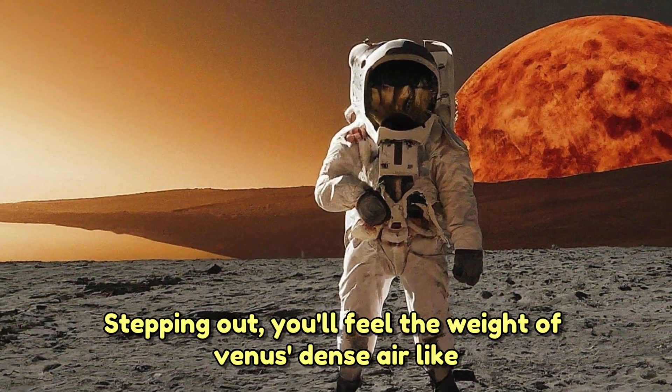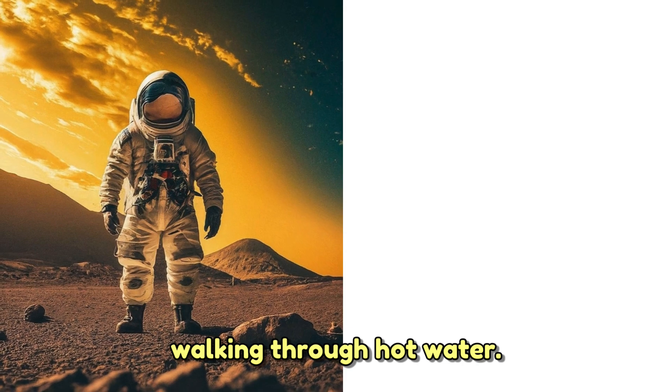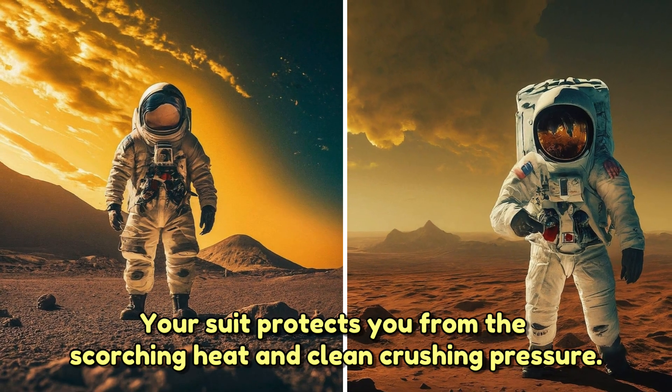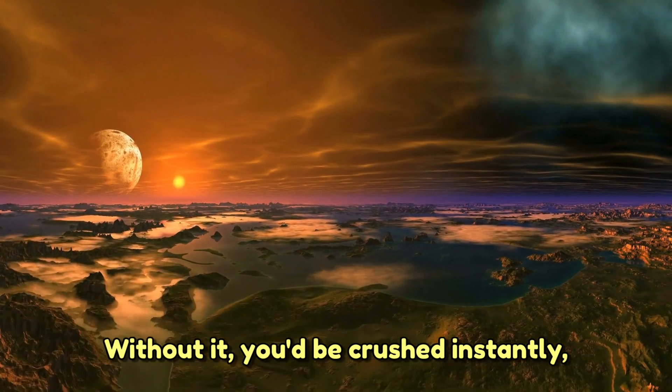Now it's your turn to face these challenges. Stepping out, you'll feel the weight of Venus's dense air — like walking through hot water. Your suit protects you from the scorching heat and crushing pressure. Without it, you'd be crushed instantly.